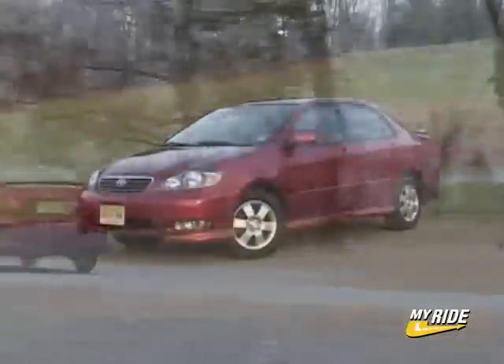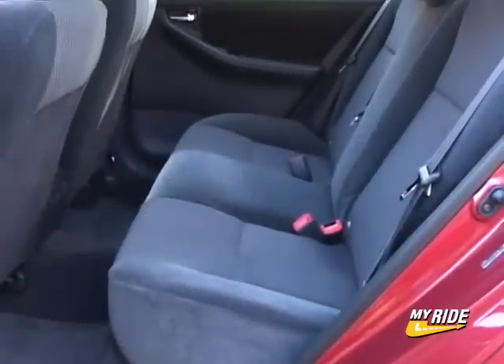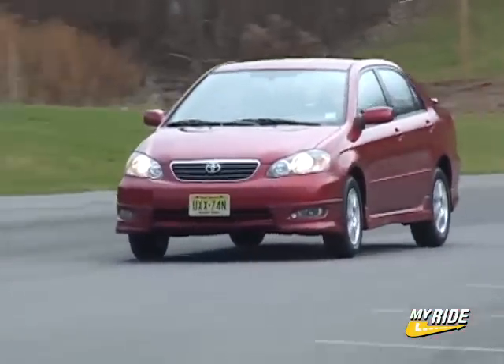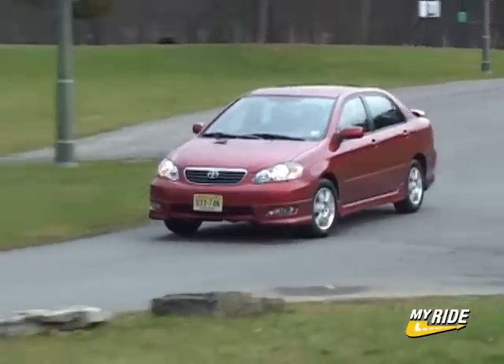A favorite among women and educators, the Corolla is sensible without being completely boring. The S trim with automatic, with an MSRP of $16,670 including destination, gives the Corolla buyer a little extra spice.